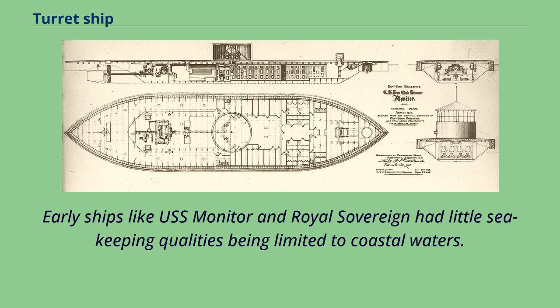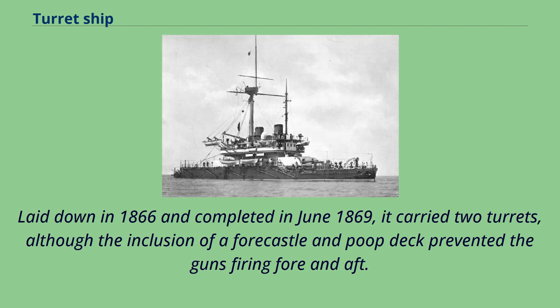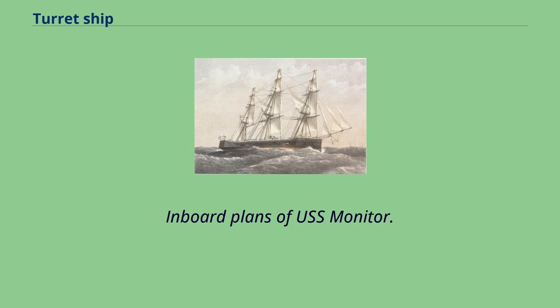Early ships like USS Monitor and Royal Sovereign had little sea-keeping qualities, being limited to coastal waters. Coles, in collaboration with Sir Edward James Reed, went on to design and build HMS Monarch, the first seagoing warship to carry her guns in turrets. Laid down in 1866 and completed in June 1869, it carried two turrets, although the inclusion of a fo'c'sle and poop deck prevented the guns from firing fore and aft.